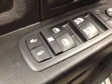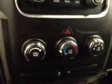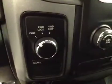Interior options include power locks, power windows, power mirrors, light controls, cruise control, AM-FM radio with auxiliary and USB capabilities, climate controls, and traction control.